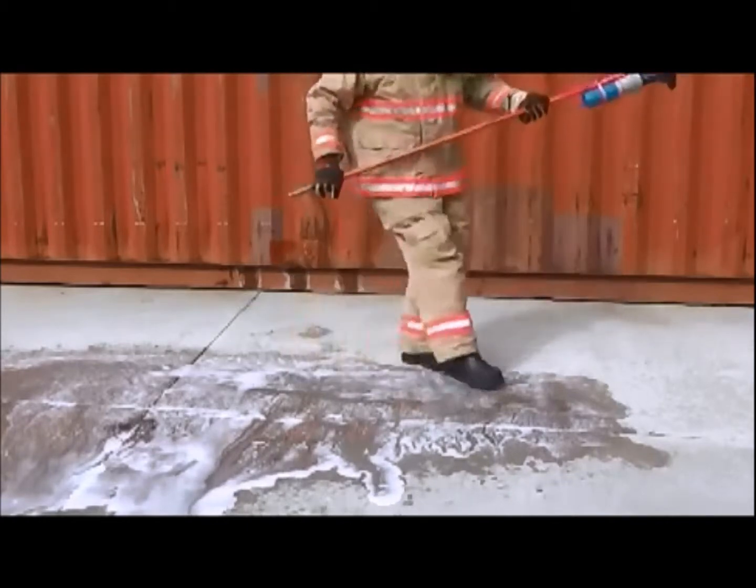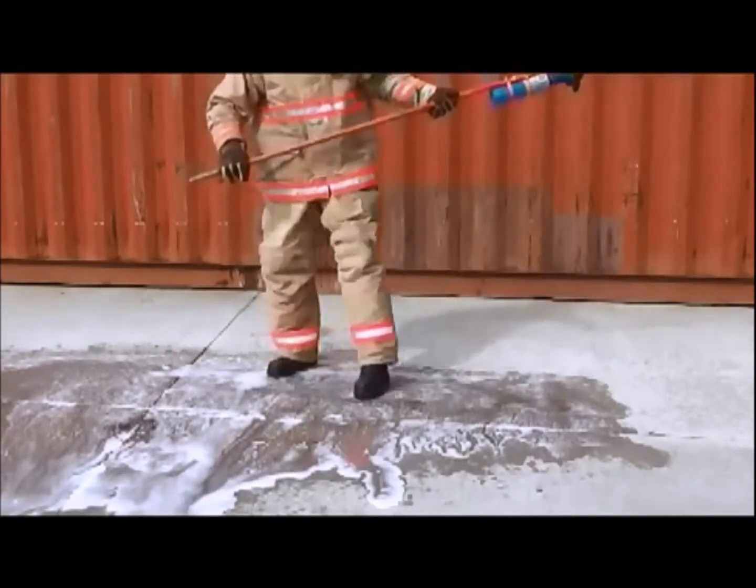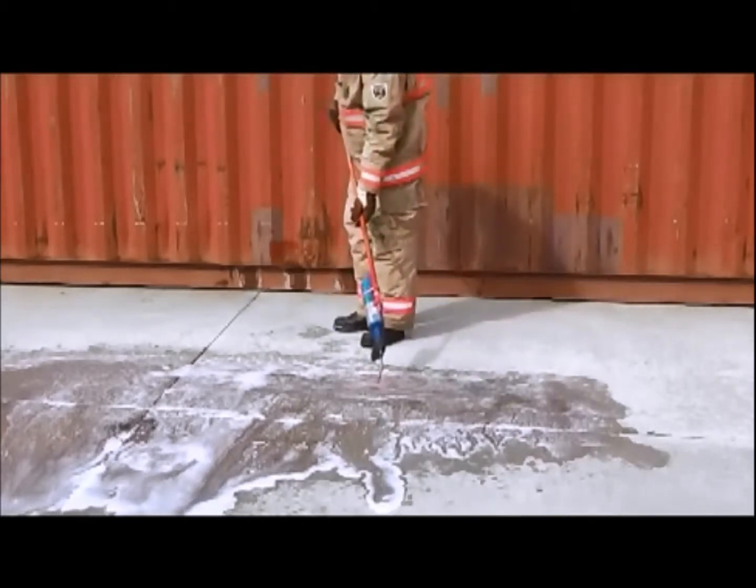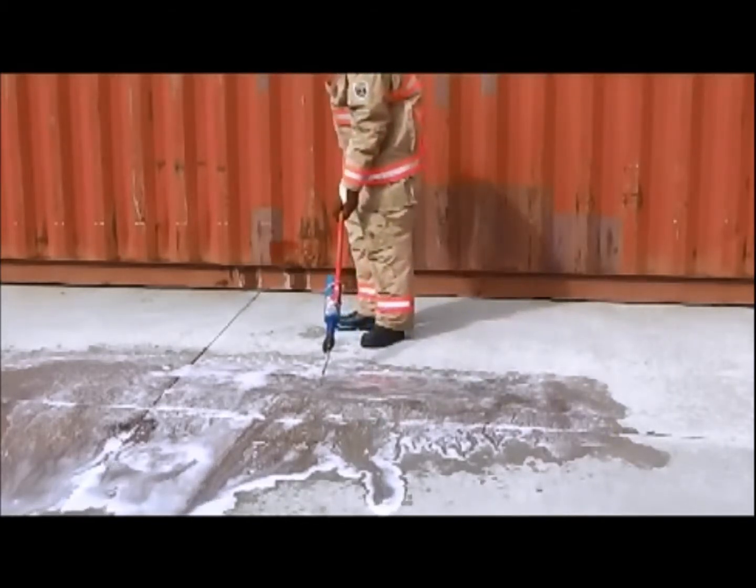Notice as the firefighter scrapes his foot along the ground. If this were foam, he would have broken the foam blanket and exposed the gasoline to oxygen, causing re-ignition.